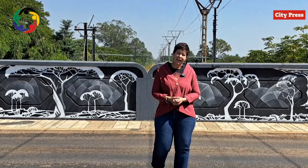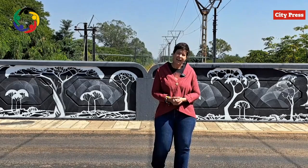It increases the value of one's property. And therefore, we are very, very proud to have created this beautiful artwork for the community and its people.